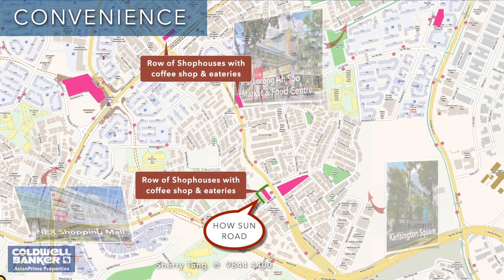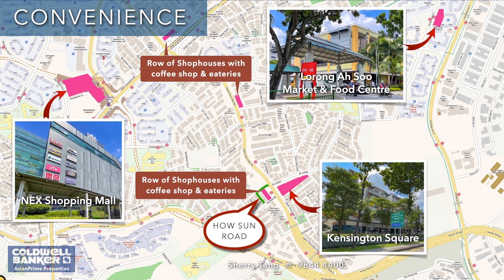For daily amenities, homeowners can flit between the numerous shops, grocery stores and malls such as NEX, 18 Tai Seng, BreadTalk HQ, or Paya Lebar Commercial Hub to procure goods or engage services. On top of that, the range of eateries and restaurants nearby are sure to satisfy any palate.